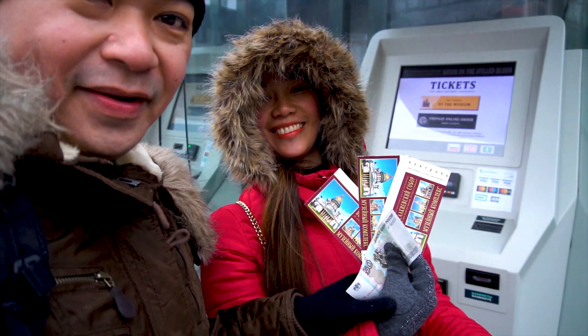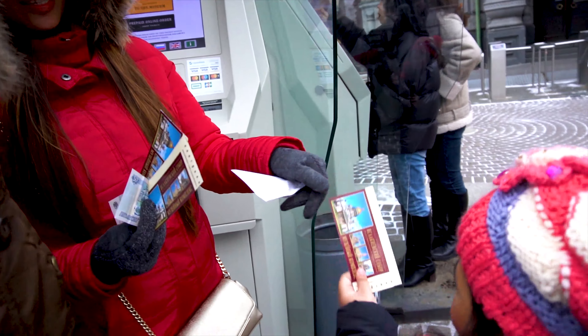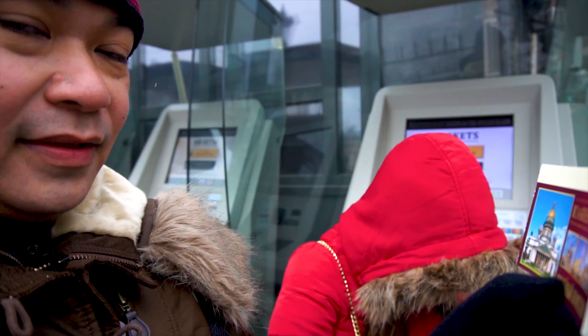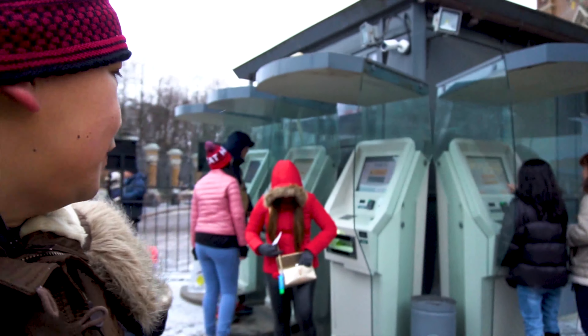We are here now and we are all ready. Here's your ticket, Haley, four tickets. Here's your mama's ticket, Haley, and this is mine. Wow, this is the Church of the Savior on the Spilled Blood, one of the most famous cathedrals here in St. Petersburg. Let's go — this is the entrance.